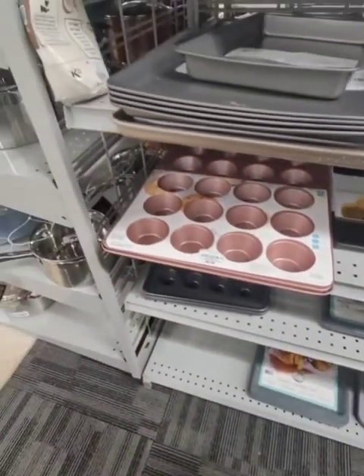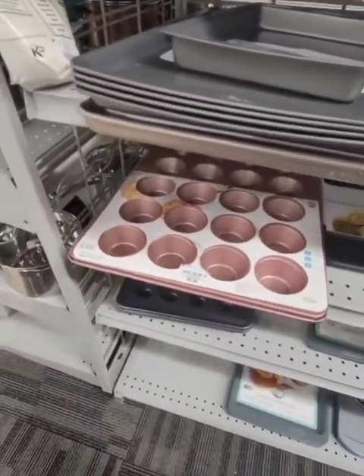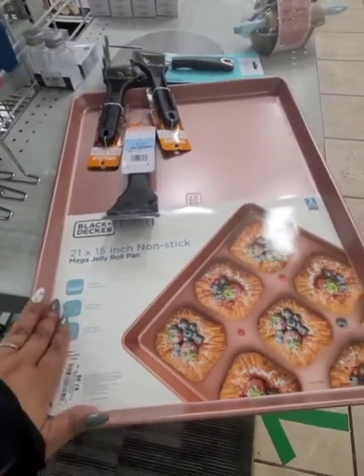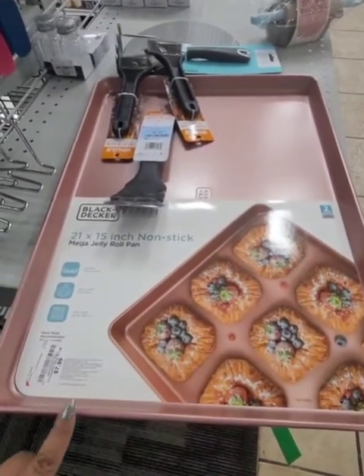I've never seen a baking pan this big — it's $9.99. It's this beautiful rose color and it bakes 24 cupcakes at one time. I'm so tempted to get it, but we're not going to be baking 24 cupcakes. If you had a home business and you did home baked treats, that would be great. They also have this huge, same rose pink baking pan and this is $7.99.